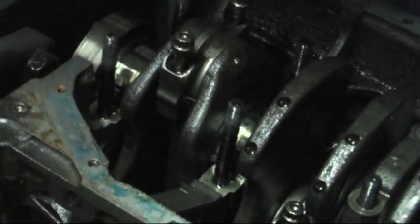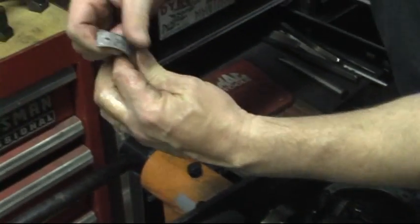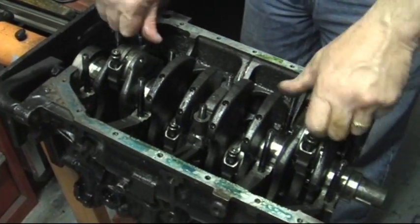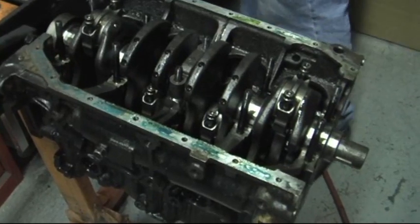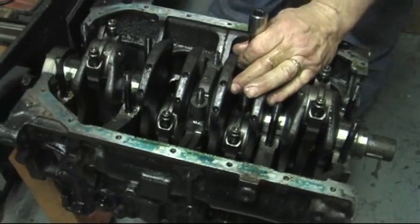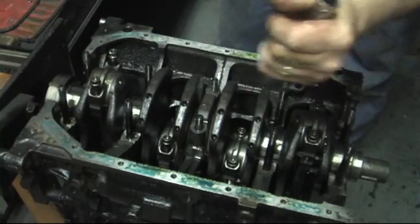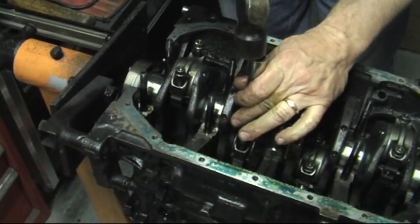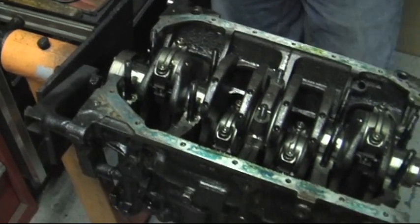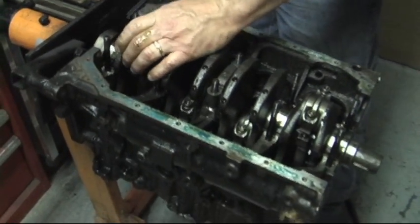That's a stock Mitsubishi two-liter crank in there, and that crank was turned by us — that's what I was just checking. It's a 10-10 crank. So as you can see, if you turn a crank properly, they do hold out. It's a 10-10 crank.